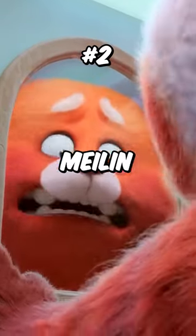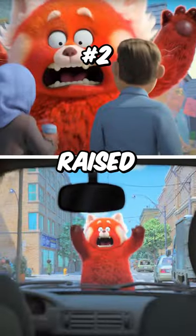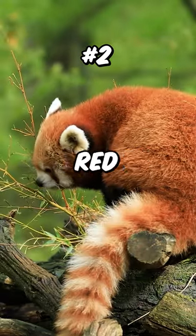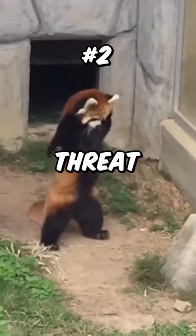2. When Meilin got surprised while in panda form, she instinctively raised her hands above her head. This is common behavior amongst real red pandas, and it's in response to a threat.